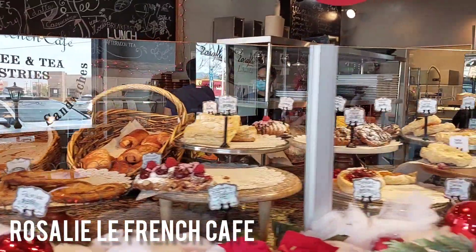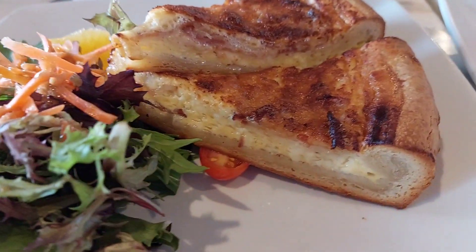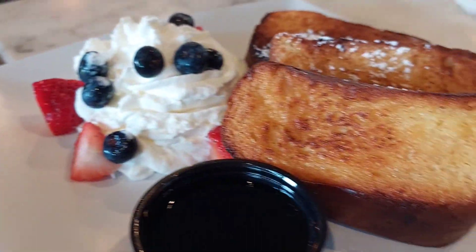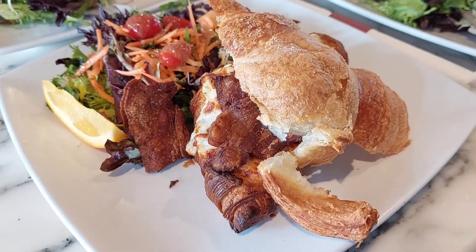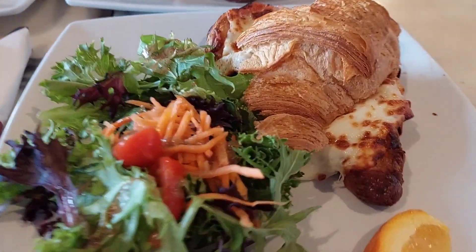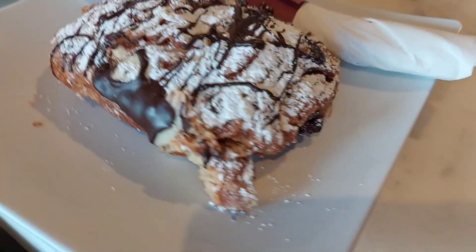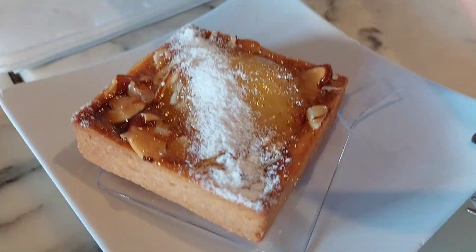We went to this French cafe and their food was extremely good — 100 out of 10, I recommend it. Although it was kind of pricey; I think we spent over 80 dollars there. We got the quiche, the French toast, a croissant sandwich with bacon, egg and cheese, and another croissant sandwich. Everything was just so fluffy and crunchy. We also got chocolate on the croissant and what I think was a pineapple tart.